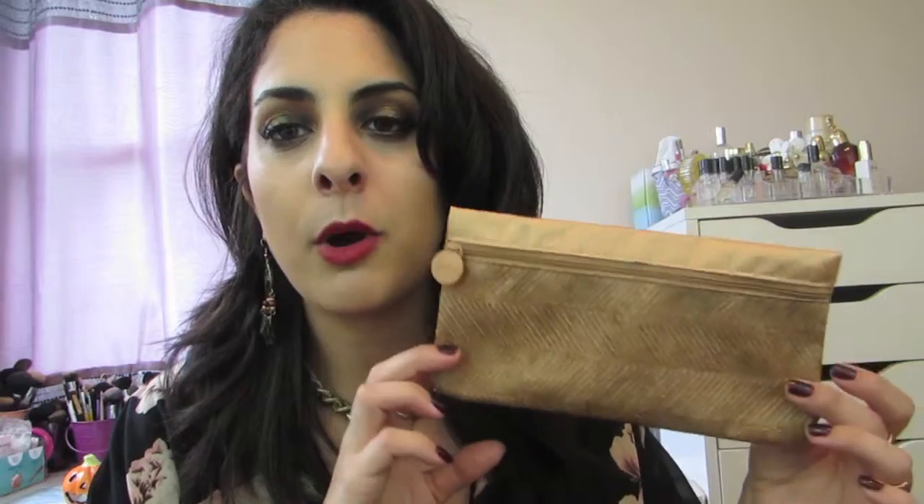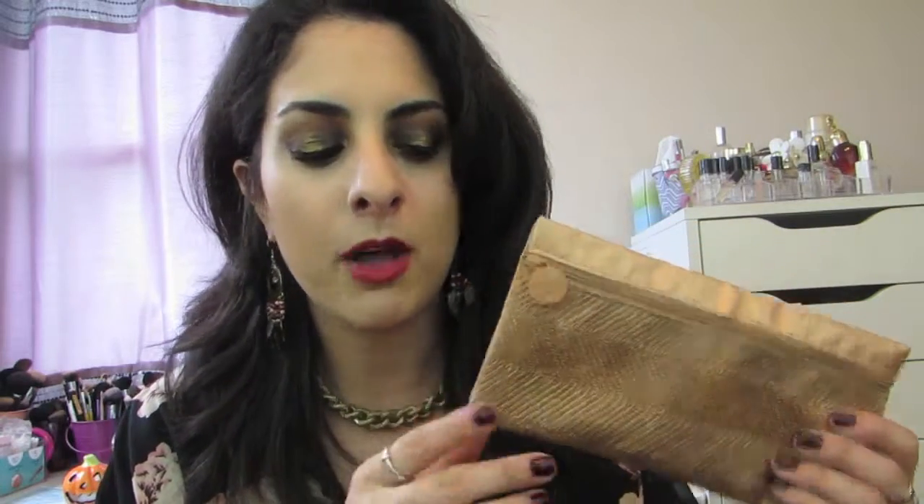But anyway, this is the bag that is part of the September month. And to be quite frank with you, I'm not a fan of it. I'm not a fan of the color.